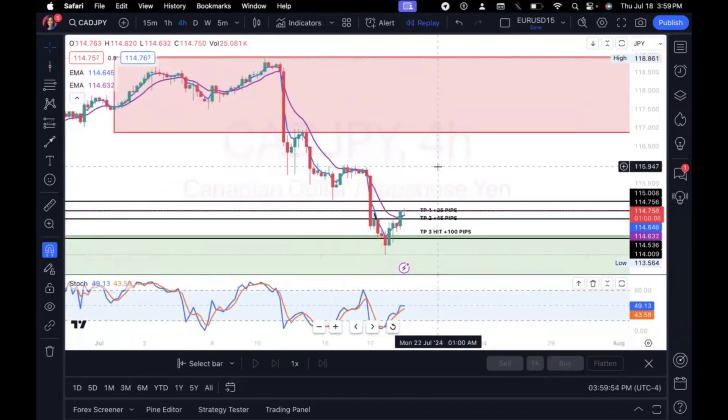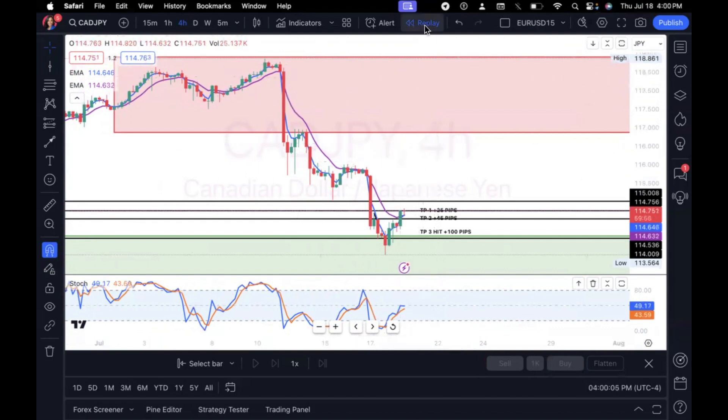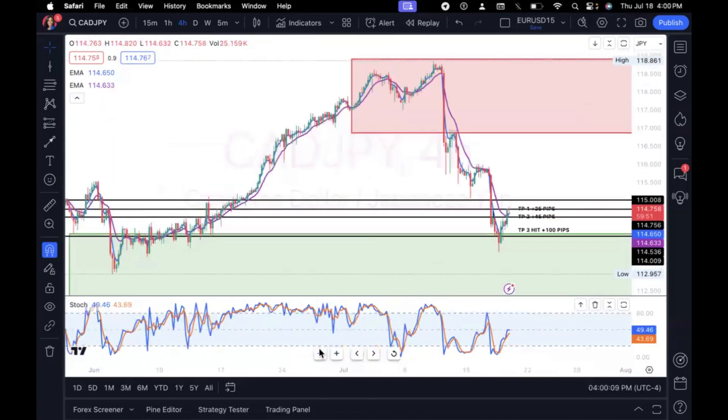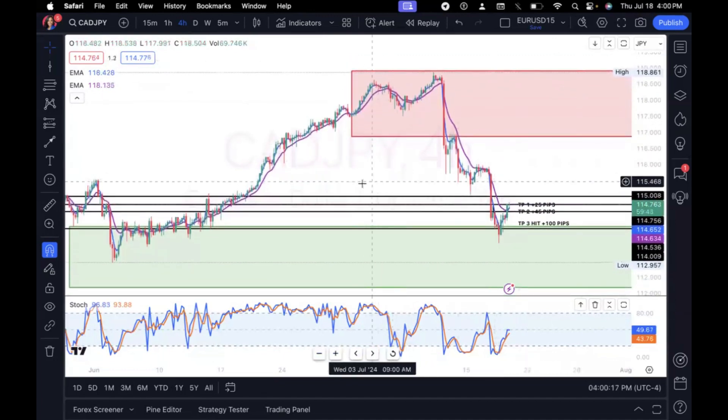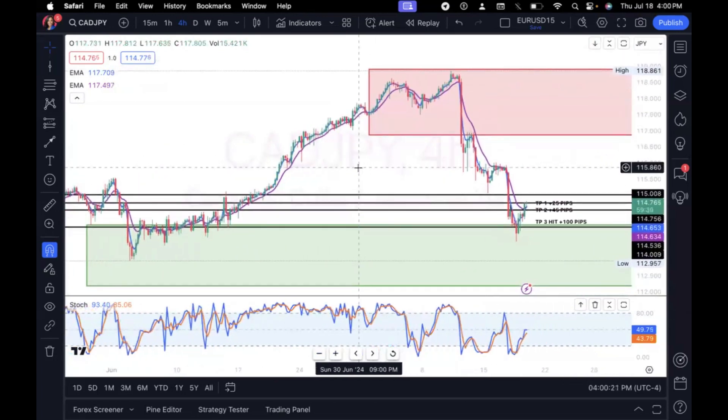I was really happy with how this trade turned out. We don't win all of our trades, but this one played out so beautifully — my confirmations were strong, my confidence was high, and I secured 100 pips. If you also made money in CADJPY this week, let me know below. JPY pairs are not something I typically trade because of how volatile they are — I prefer steady pairs like the USD pairs — but I'm getting more comfortable the longer I trade. If this video was helpful, let me know in the comments, share it with another trader, and hit the subscribe button and notification bell.